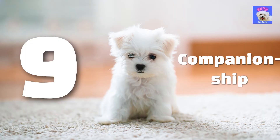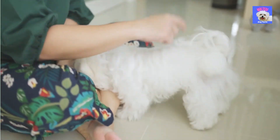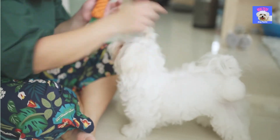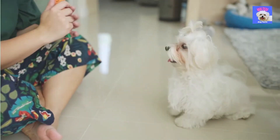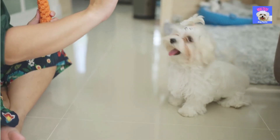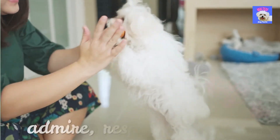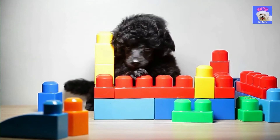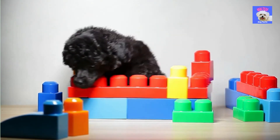9. Companionship. Remember that your puppy prefers to play with you over almost everything else. Give your puppy the attention and praise them whenever he or she requires it, to keep up their good conduct. Be the leader they admire, respect, and love. Make sure your puppy has enough toys and activities to keep them occupied while you're gone.